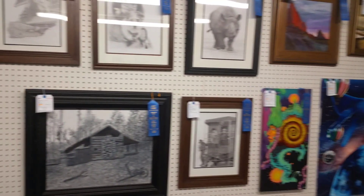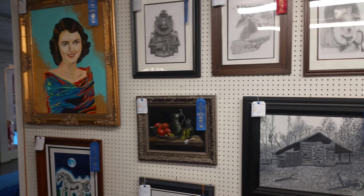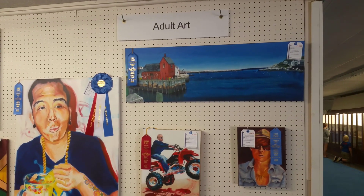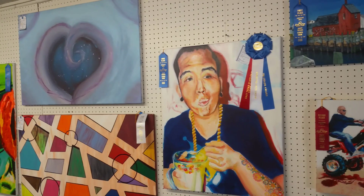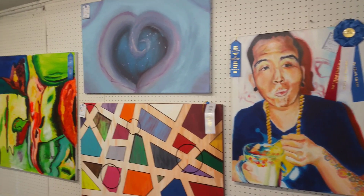Real quiet in here. Here's the adults section — adult art, as it says right there on that big screen.